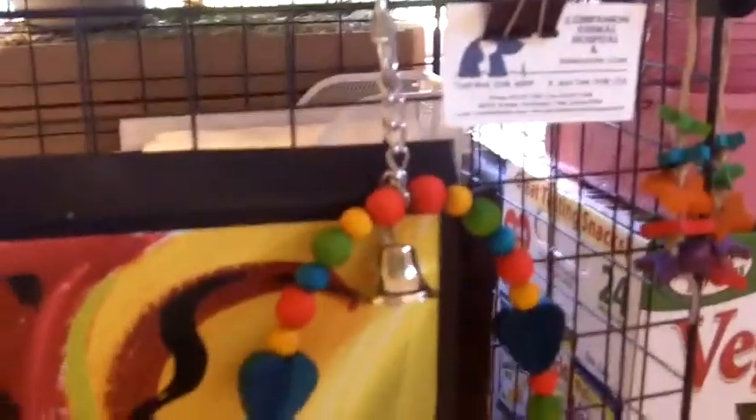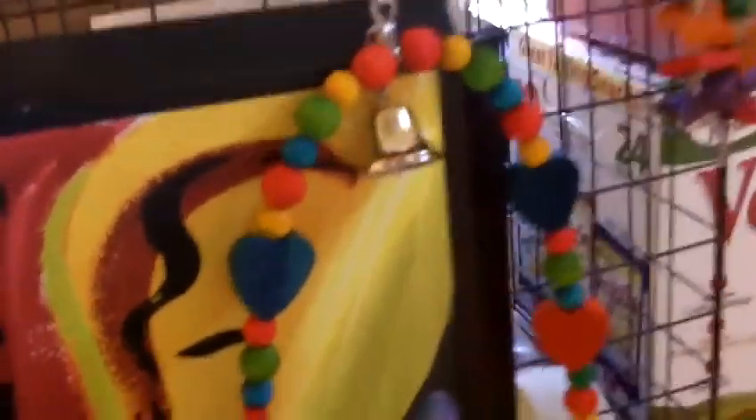Remember that the toys your bird will probably enjoy the most are the toys they will destroy. So make sure they're cheap and you can replace them constantly. I have two star dangly toys here, an extra one, and a swing that I'm going to wait to put in until Pico is a bit older. I'm going to make a few more toys for him out of leather laces and wooden beads.